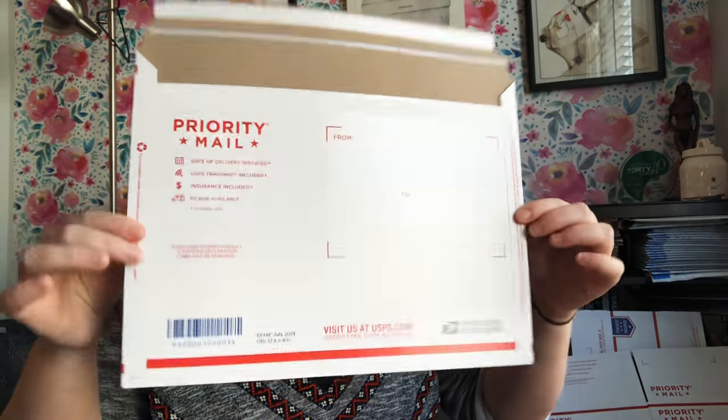Then there are these flat rate envelopes, which I primarily use on eBay. I don't think I've ever actually shipped anything in them on Poshmark. I've heard stories of people going to the post office and being told they can't use them — but you can actually ship jeans and a lot of stuff in these.